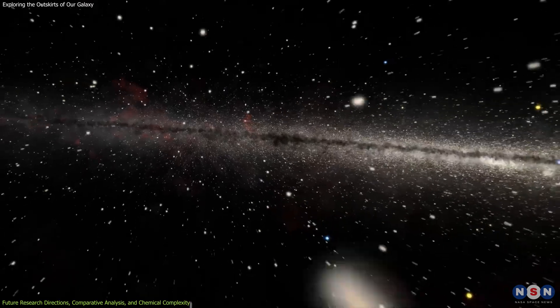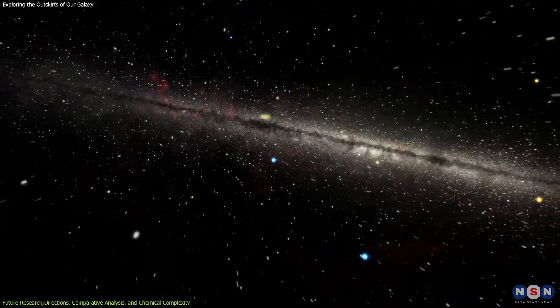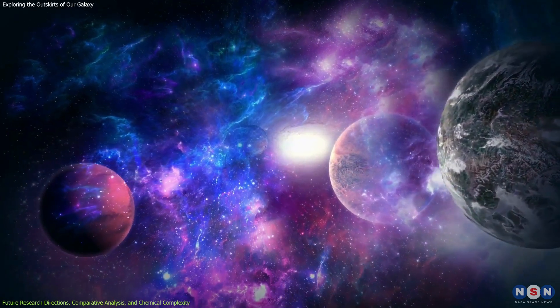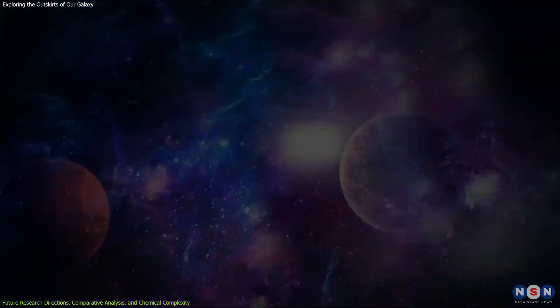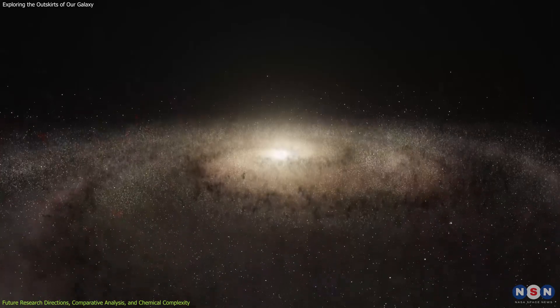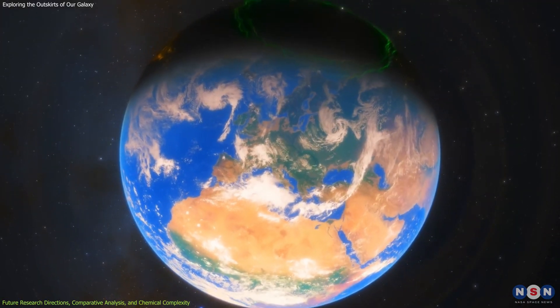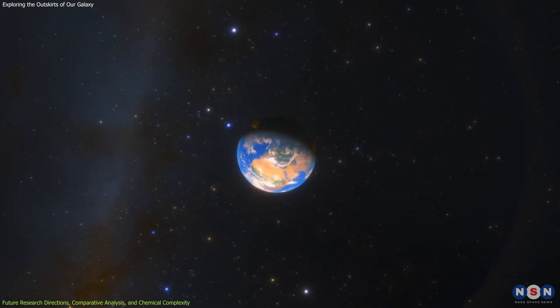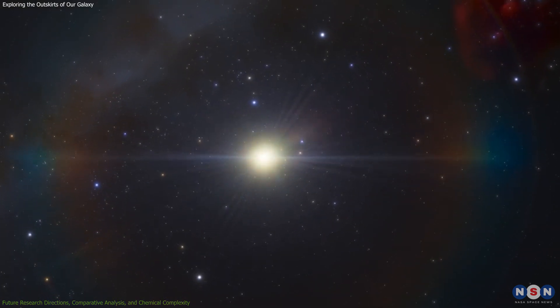As we continue to explore these distant outposts of our galaxy, we are not just learning about the stars — we are learning about our own origins and the vast, interconnected tapestry of the cosmos. The answers we find in the Extreme Outer Galaxy may one day help us answer one of humanity's oldest questions: Are we alone in the universe? Stay tuned, because the journey of discovery has only just begun.